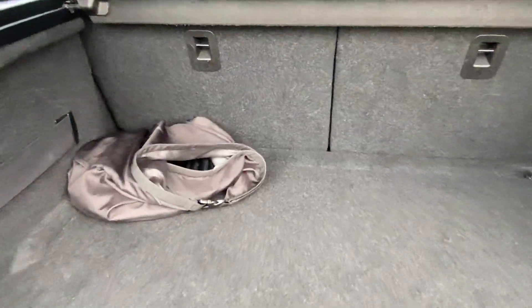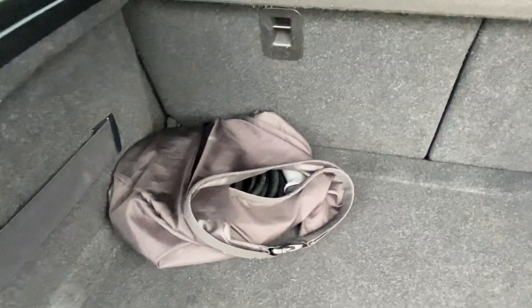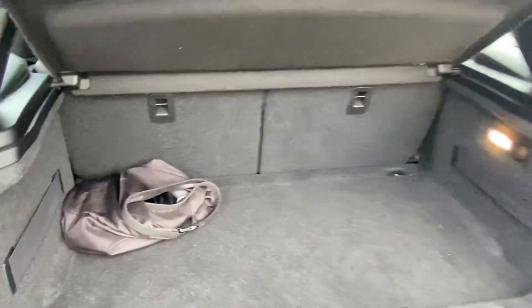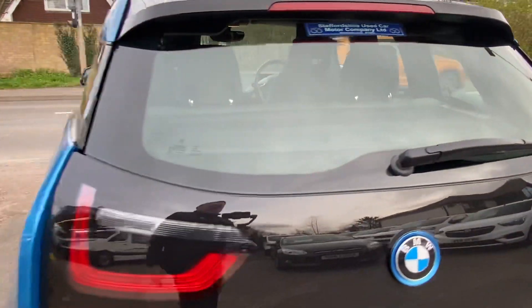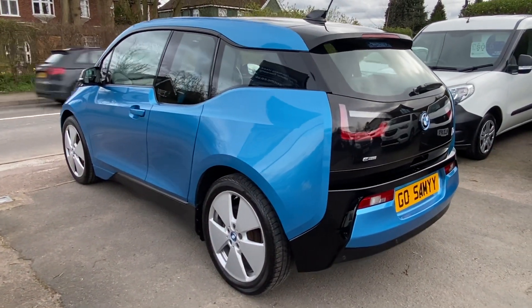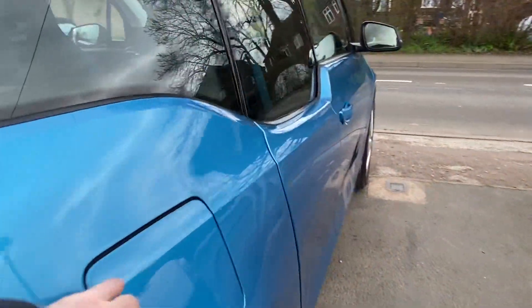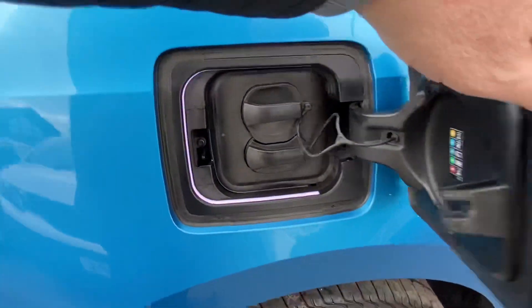Decent boot for the size of the car. That's the cable for when you're out and about and you're on one of the electric hookups that haven't got their own cable. It's also got the granny charger cable with it, so you can plug it in at home or at work on a three-pin and charge it up that way. It's also got the fast charging socket, which is just there should you need that.